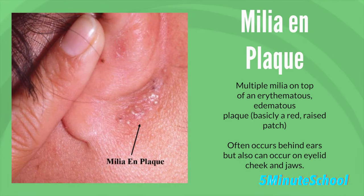The third clinical type of milia is milia en plaque. This is where you have multiple milia with an erythematous, edematous plaque, and it especially occurs in middle-aged women. It often occurs in the post-auricular area, around the ears, but it can also occur at the eyelid, the cheeks, or the jaw.